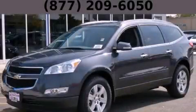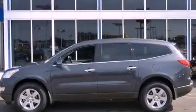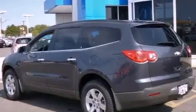This is a brand new 2012 Chevrolet Traverse, plenty of space for what you need. It features a 3.6-liter six-cylinder engine and an automatic transmission.